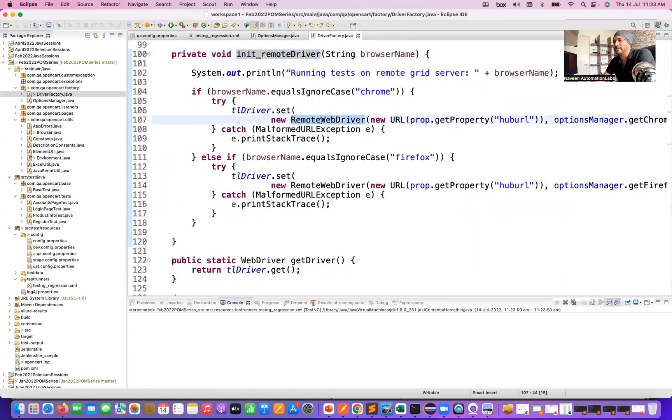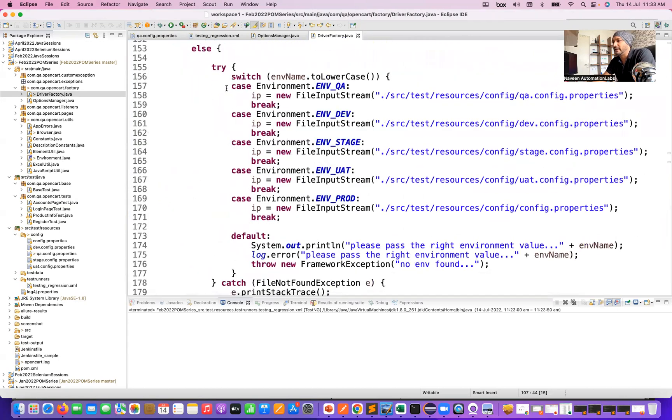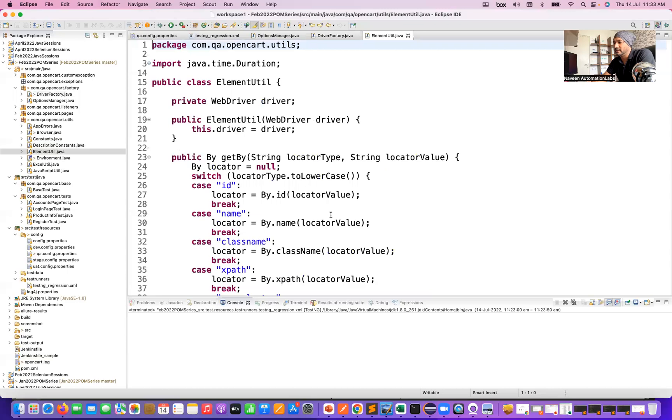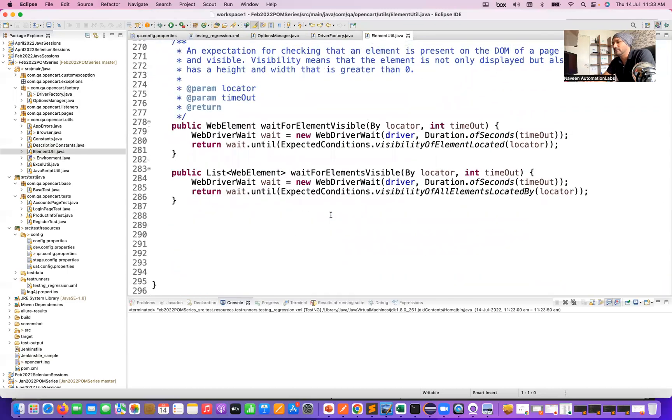And then how exactly you're initializing the properties — we are maintaining different environments like QA environment, dev environment, and stage environment. If you really want to showcase other utilities, for example, the element utility that you have created, you can showcase that as well. This is my element utility that I have written, and you can just showcase all these important things.